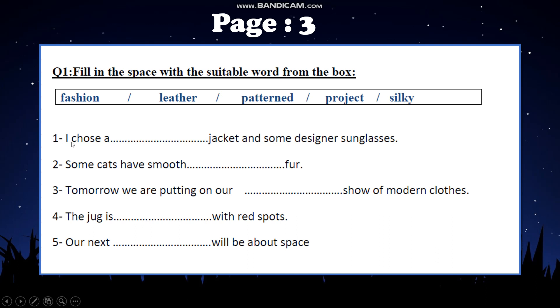Let's start with number 1: 'I chose a jacket and some designer sunglasses.' Here we have a jacket, which is a noun, and we want to describe it. Looking at the words, we see it is leather — bil'aadi, l'ma n'oosaf il-jacket, benoosafu: it is leather, it's made out of leather. Number 2: 'Some cats have smooth fur.' We can say that the fur of the cats is silky — bi'ma'na wa'am ou hariri.